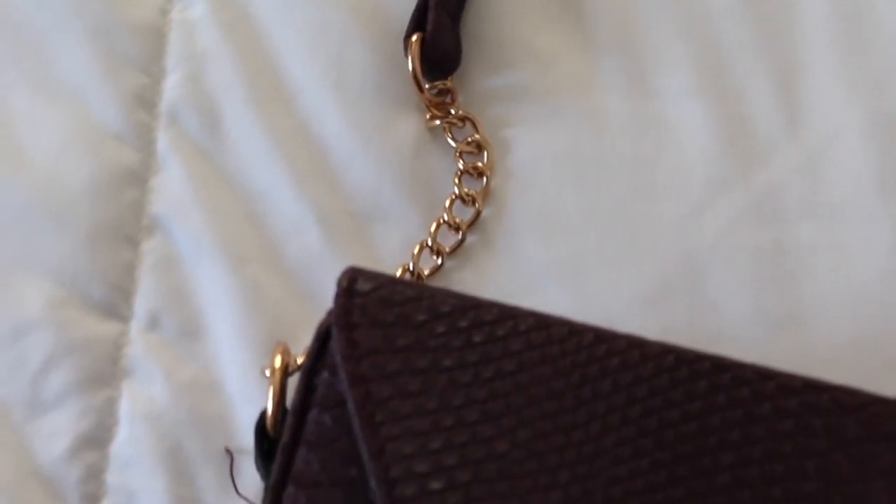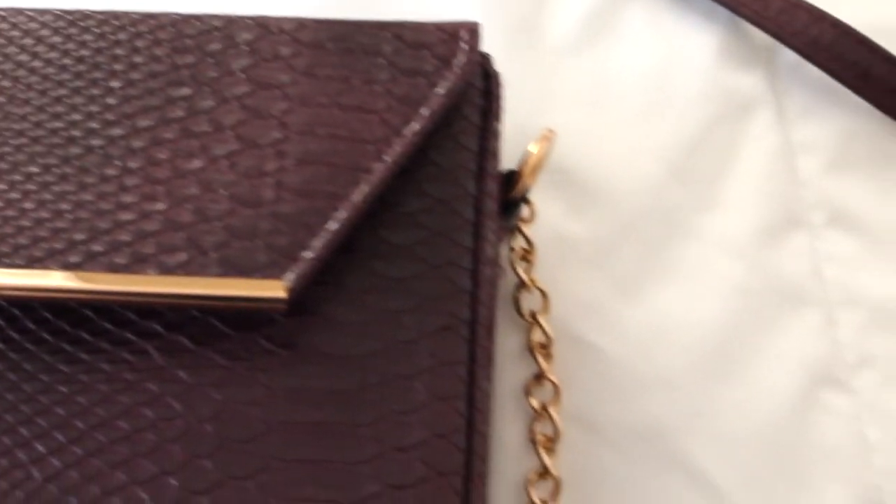I also got some accessories. I got this super super cute purple bag. It's like a hard box bag with a gold flap, gold chain, and a faux crocodile or snake leather look. Inside it just has one little pocket with no zipper — kind of just a little going-out thing where you throw stuff in quickly and look cute. This was originally like $12 and I got it for $3, and there's nothing wrong with it.